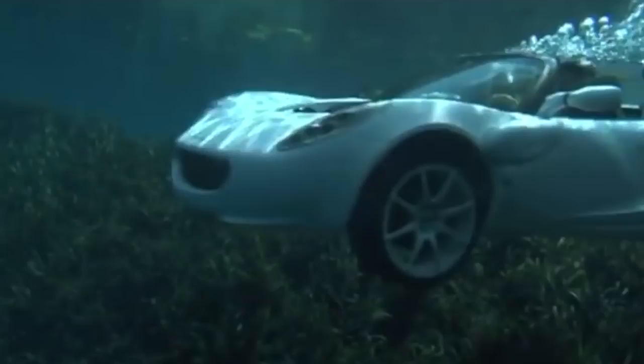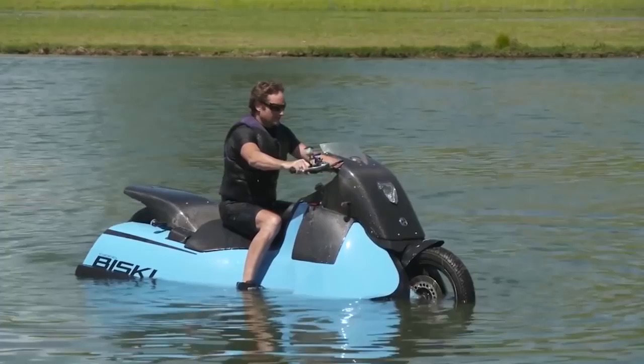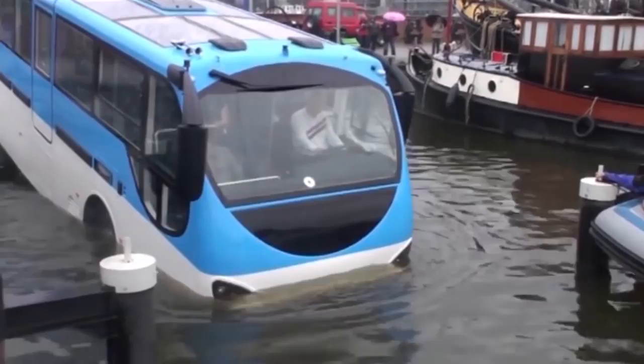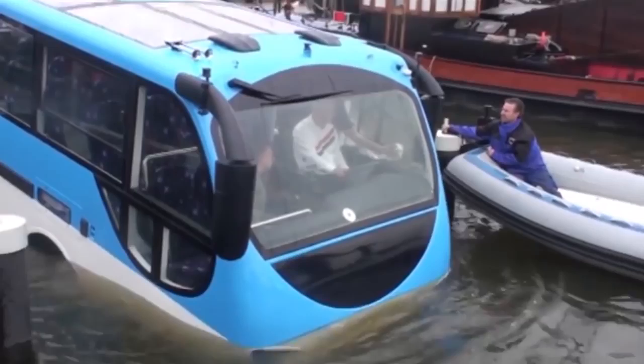A motorcycle that doubles as a jet ski, the world's first underwater car, and what if the tour bus you were on decided to take a detour straight into a canal? Get ready to be amazed at these 7 awesome amphibious vehicles you just have to see.